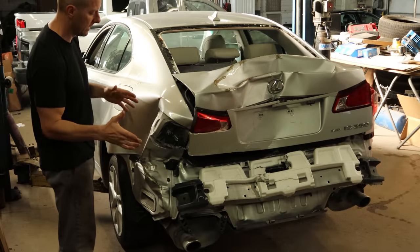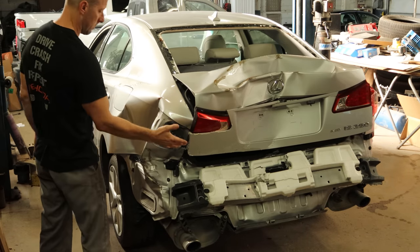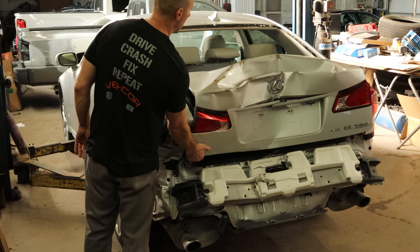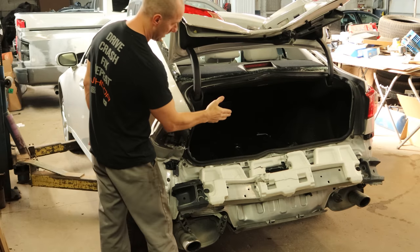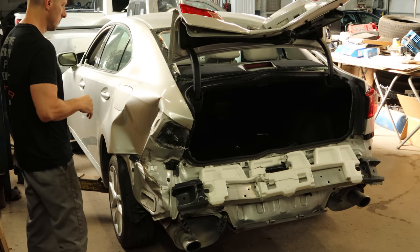It looks like whatever was behind it, most likely a truck, failed to stop in time. It kind of went over the top of the bumper, so it hit right on the rear body panel, right in the taillights and the deck lid. There's not a lot of support there, so it kind of crumbled up. And to make this one a little more interesting, it even got into the package shelf — that's not something you normally have to replace.